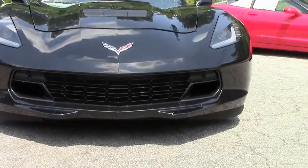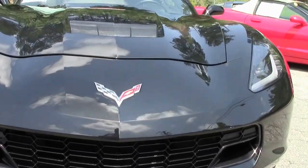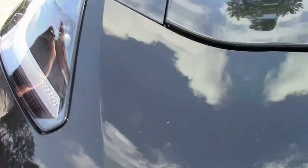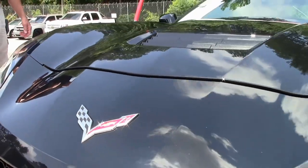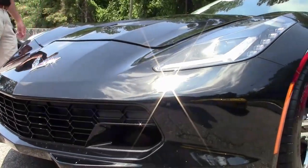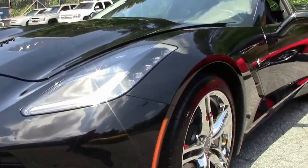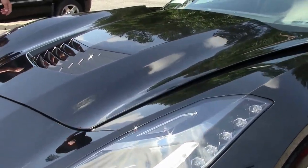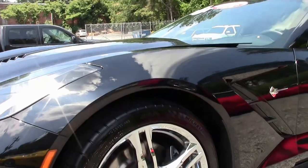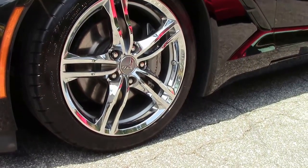We're going to walk around and check out this Corvette. As you can see, the paint is in excellent condition. Headlights are good. Everything about this — the emblems — this car is in great shape. It is a certified pre-owned vehicle and it's a Carfax one owner. Just one example of 125 Corvettes we have in stock at Buy a Vet at all times.